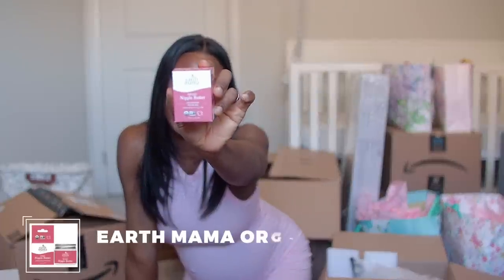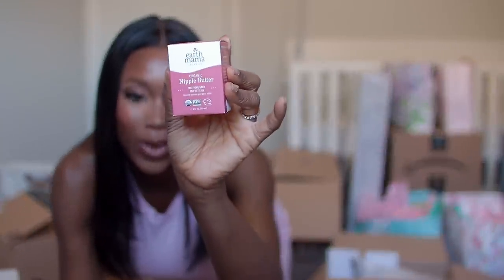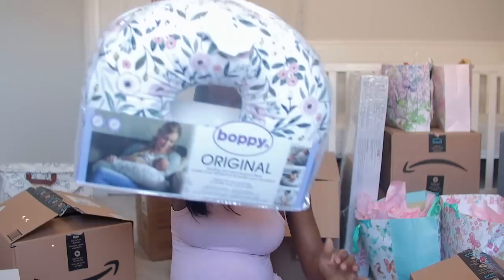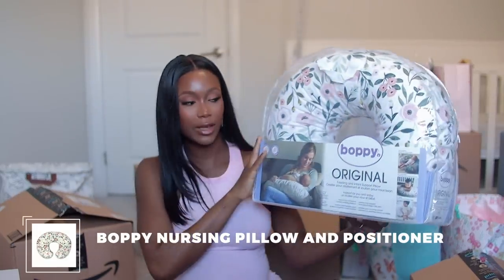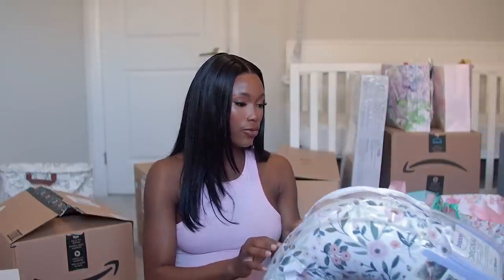Next up I got this Earth Mama apple butter — I feel like every new mom has this and I definitely want to try it. I also got this Boppy breastfeeding pillow. I didn't use a breastfeeding pillow for my first child and I always had back aches and wasn't comfortable, so I wanted to try this one out — it's the highly raised version and it looks gorgeous in the floral pattern.